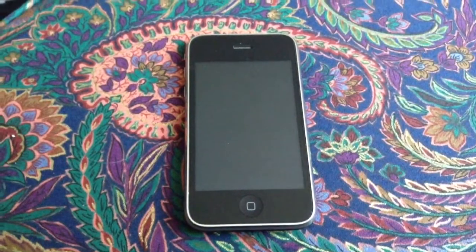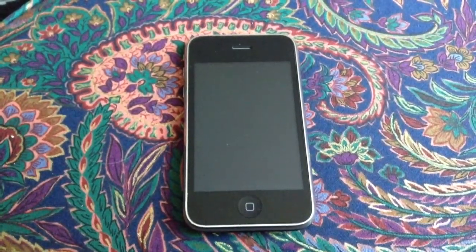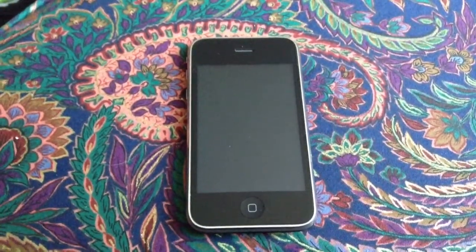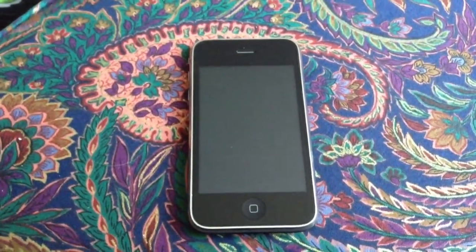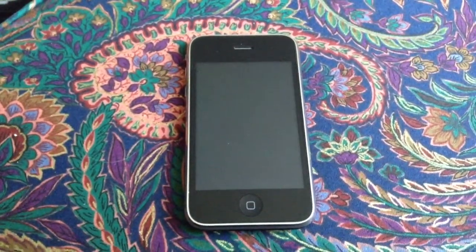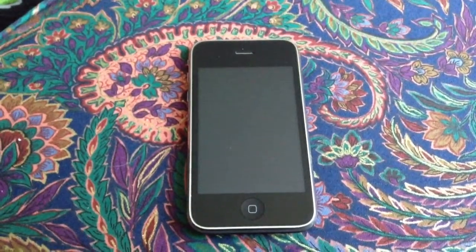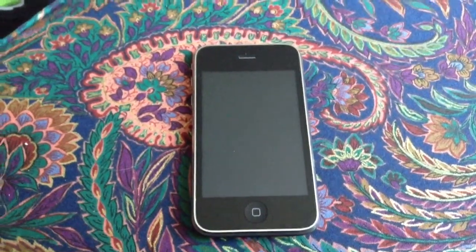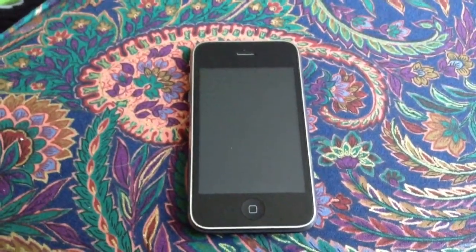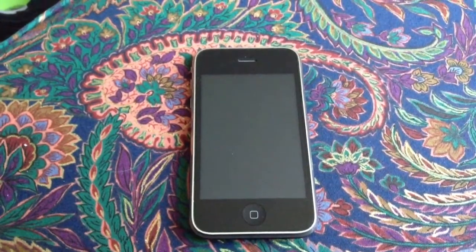At the time, Apple only offered the iPhone with AT&T service. I wasn't happy with AT&T's service or their coverage in my area, so I switched to another carrier and when I did so I had to give up the use of the iPhone for an Android. I would like to continue to stick with the carrier I'm currently using because more cell phone towers equals better signal and better service in my area.